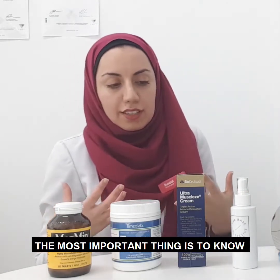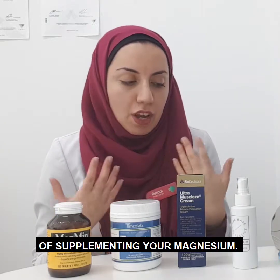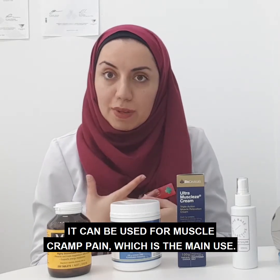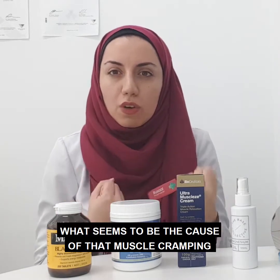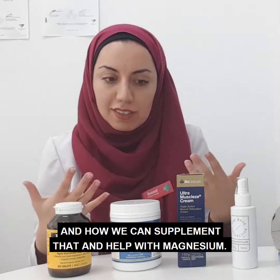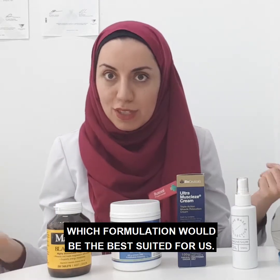The most important thing is to know what you're trying to treat in terms of supplementing your magnesium. Often magnesium can be used for stress, it can be used for sleep, it can be used for muscle cramping, which is the main kind of use. So it's really important to know what seems to be the cause of that muscle cramping and the tension that we're feeling, and how we can supplement that with magnesium — that will help us decide which formulation would be the best suited for us.